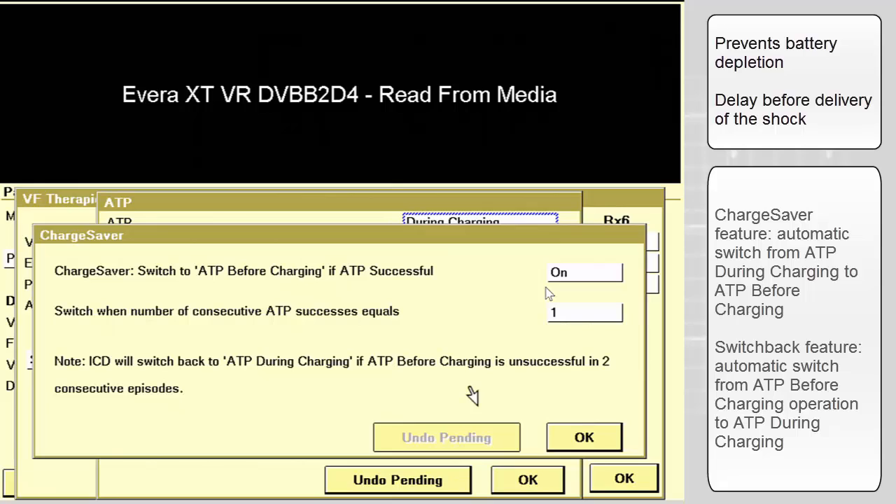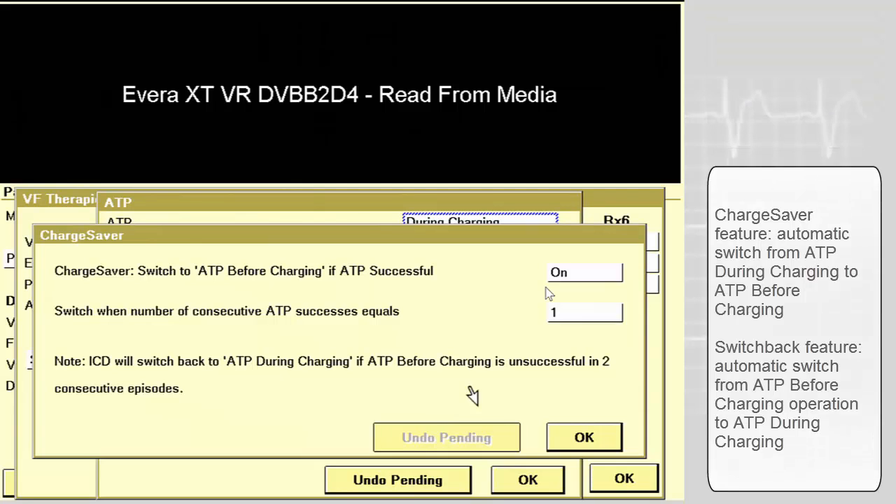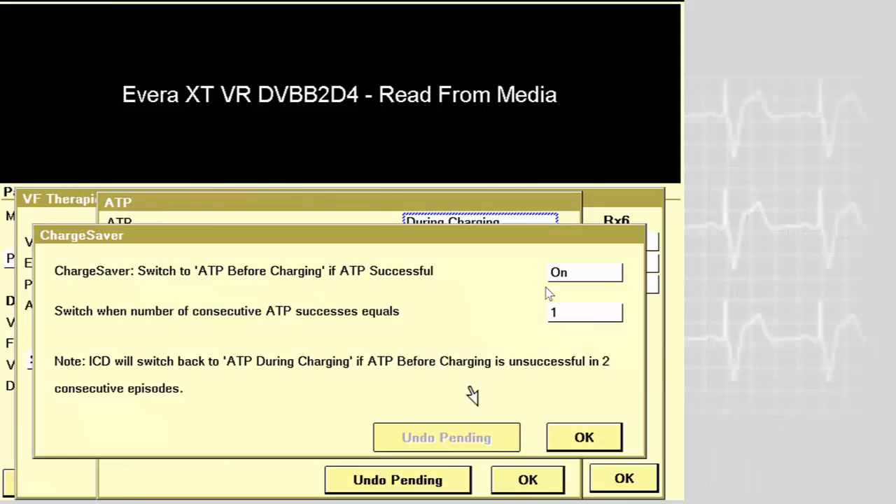If you enable the chart saver option, the device can automatically switch from ATP during charging to ATP before charging. This change will occur when ATP has successfully terminated the detected arrhythmia on a programmable number of consecutive attempts — here it is programmed to one.